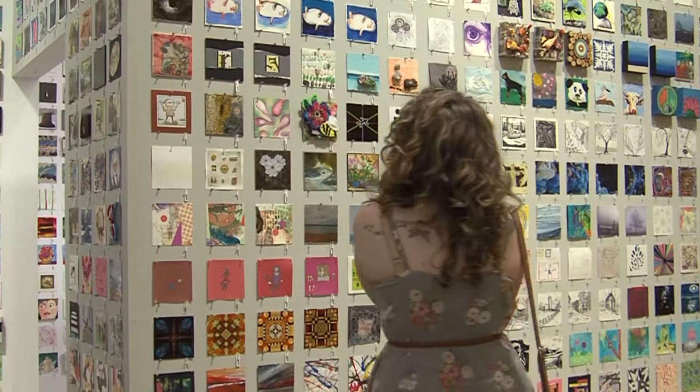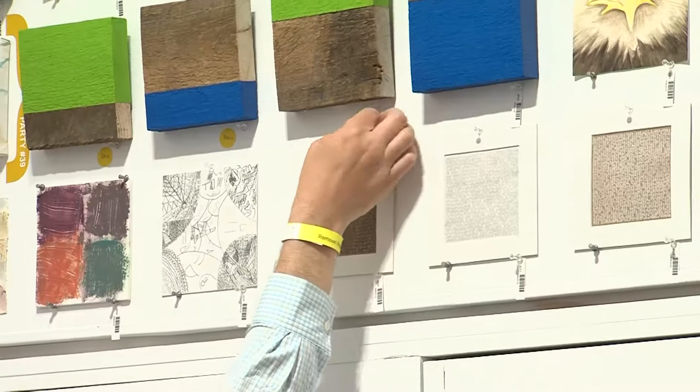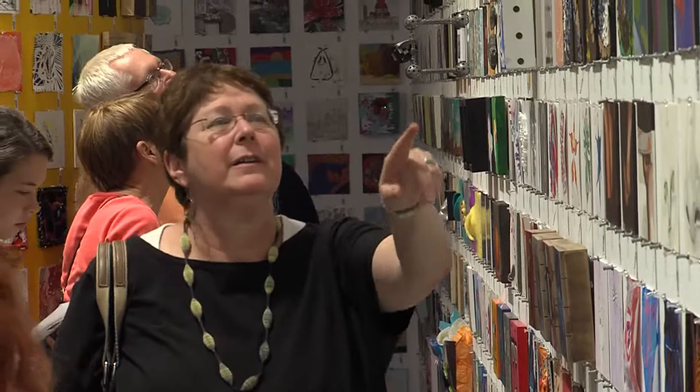We really want to encourage the whole community — anyone and everyone — to participate in an exhibition, in the art-making process, but also later on throughout the show to participate in the art-buying process. You can build a small collection through Six by Six with a hundred dollars, and that's a really fun thing to witness when people start to sort of catch the bug of buying art.